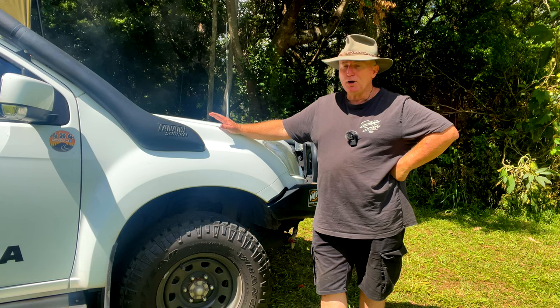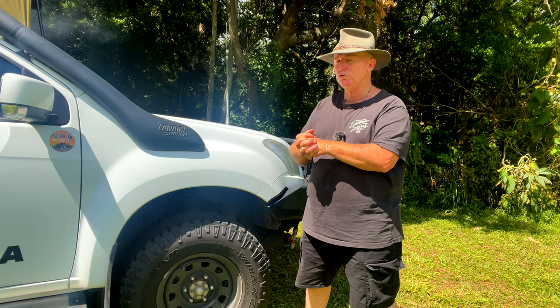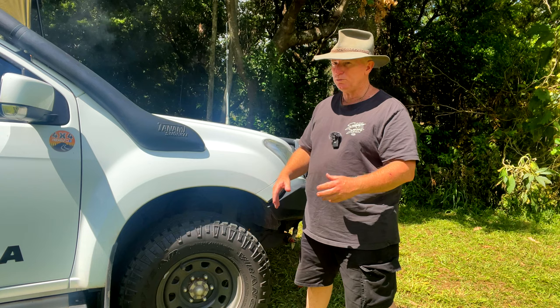Motor mechanic by trade, but I haven't done that trade for years and years. When I did my apprenticeship, I started out on tyres — probably more than two years, I'd like to say it wasn't, but it probably was more than two years — I did nothing but tyres, brakes, and wheel alignments. And tyres were a big thing.